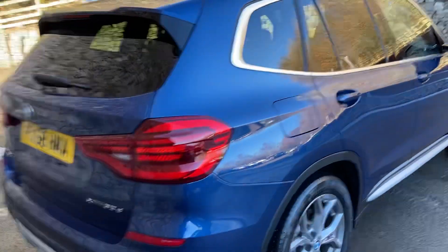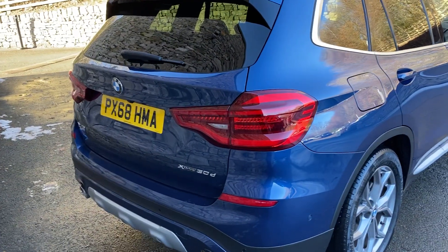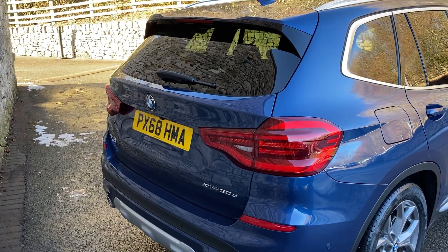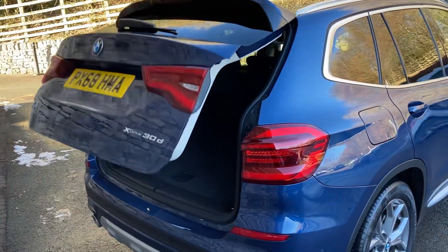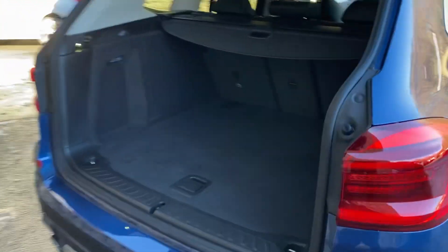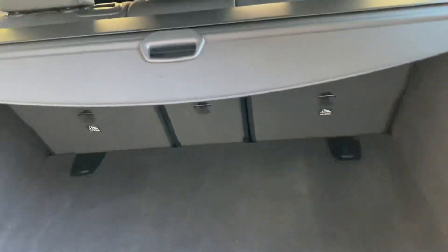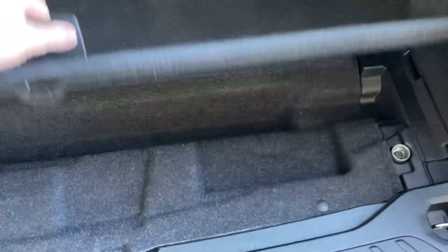Coming around the back of the car, we've got an electric tailgate — we can either press the button or use the key. That reveals a nice big boot, very spacious car. If you need more space, you've got the 40-20-40 split seats. We've also got a tonneau cover, and if you need extra storage, there's extra storage underneath the boot floor as well.